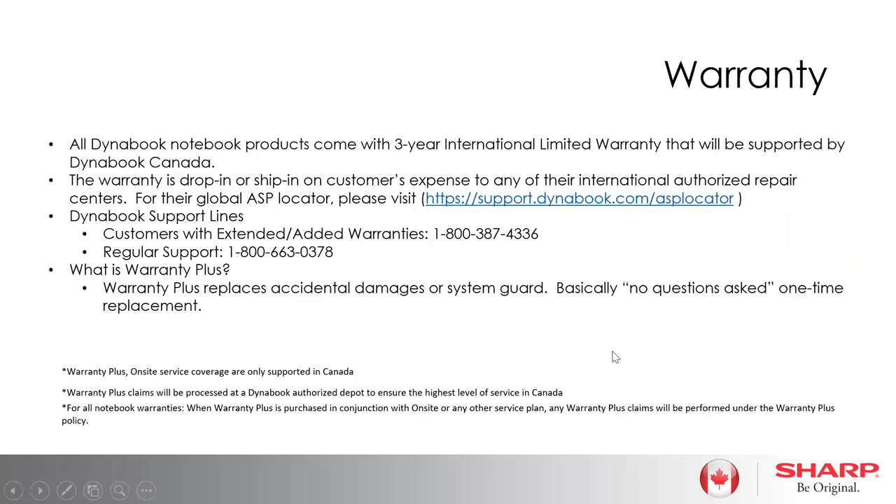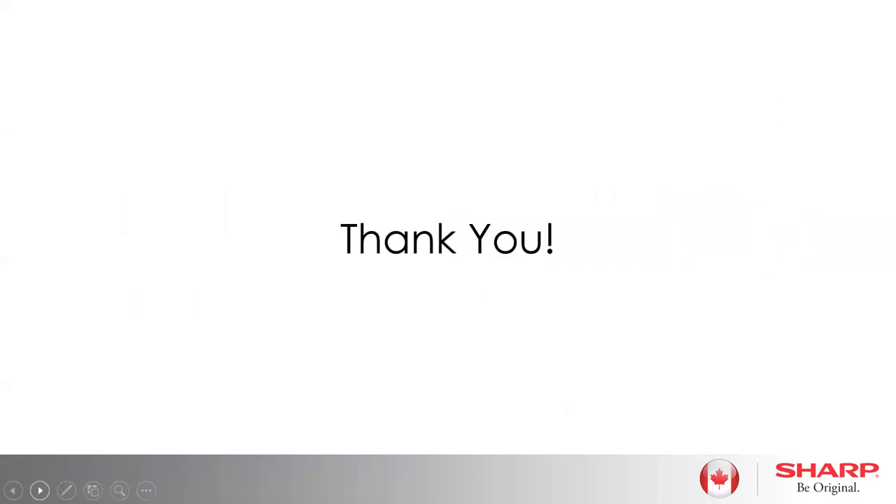For warranty, we have a full range of options. The standard included three-year warranty, a drop-ship locator right off our website, support in French and English that's local, and all kinds of warranty options from on-site to a one-time no-questions-asked option — especially appreciated when you're throwing your laptop in a bag next to your coffee and heading into the office. We have a whole selection of warranty options to help you. And that's it — I want to thank everyone for joining my portion today.